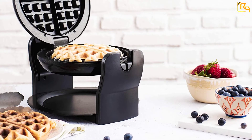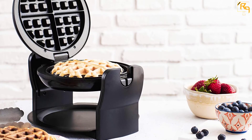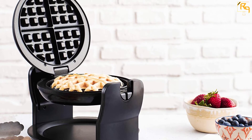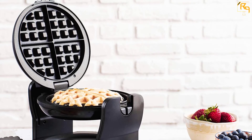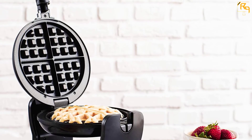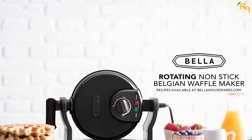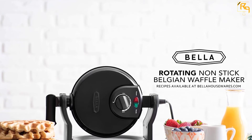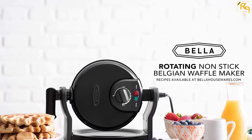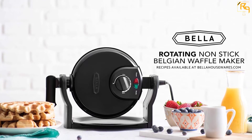The waffle maker features a non-stick plate for easy release of the waffle and cleaning after use. The egg waffle maker also has power-on and ready-to-cook indicators, making it very reliable and convenient. It has a sleek, compact design, making it appropriate for use in smaller spaces. The unit is also cost-effective despite its quality features, making it a pick you never want to miss.